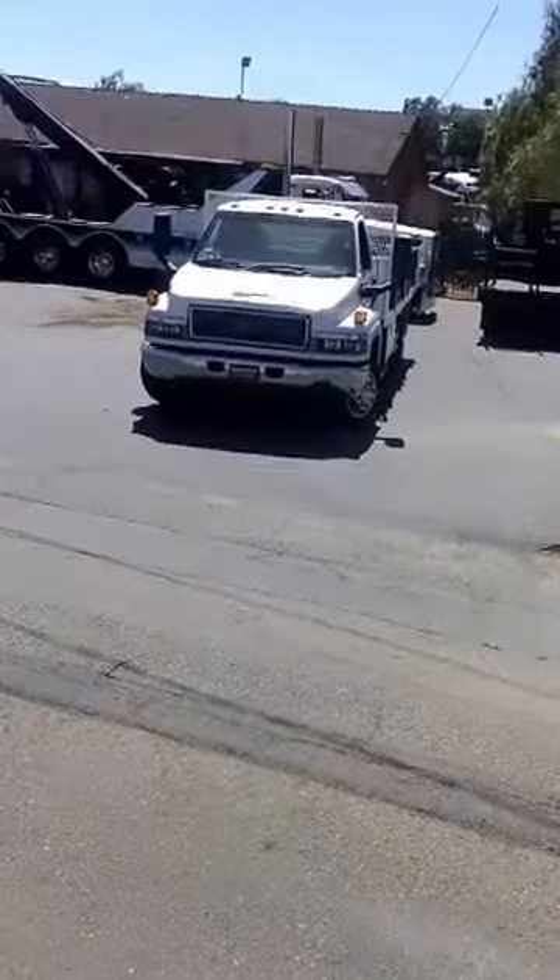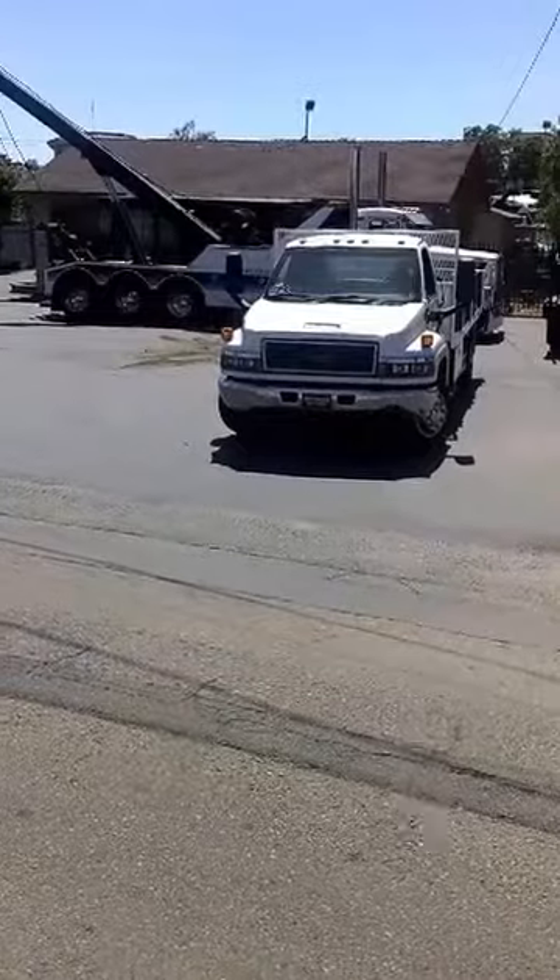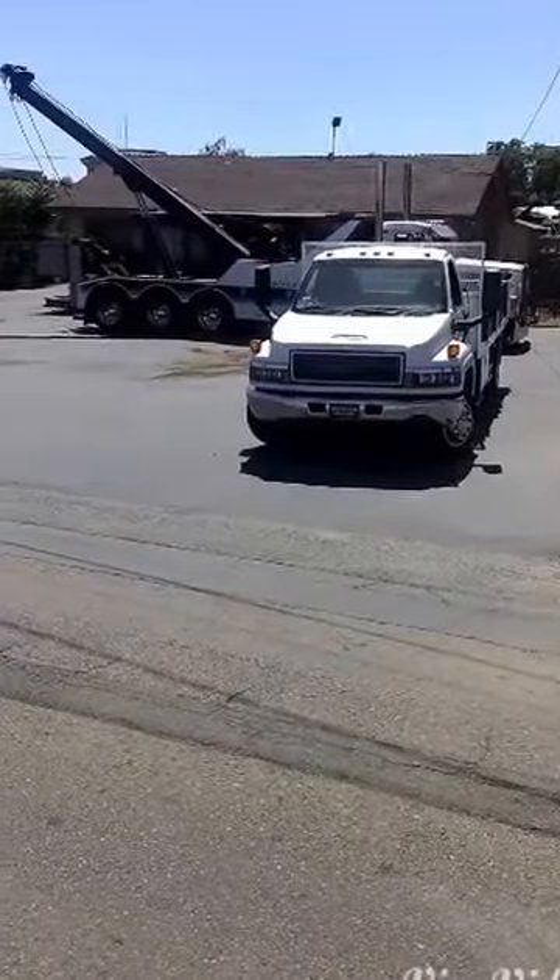Here we are at J&M Towing in Norco, California, getting ready to load these two trucks.